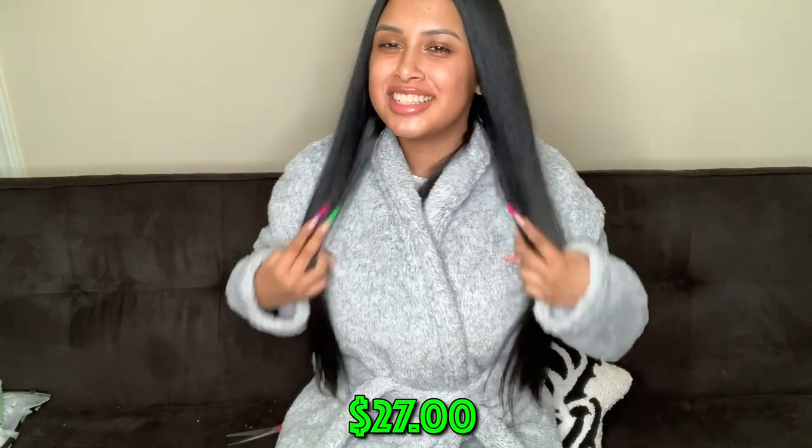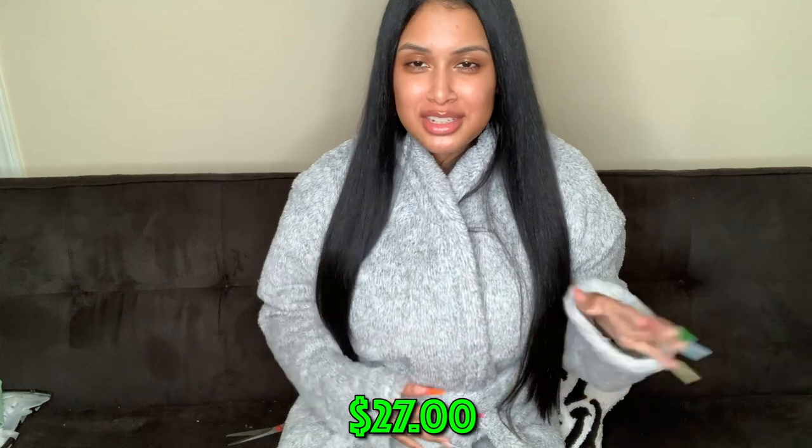I believe the next thing is a robe. I've been wanting a fuzzy robe for so long. I already had a silky one but I wanted a fuzzy one for winter — just to chill in the house, throw on after the shower. This is cute, giving 'girl getting ready for bed' vibes, kind of like somebody's mama. I love it.